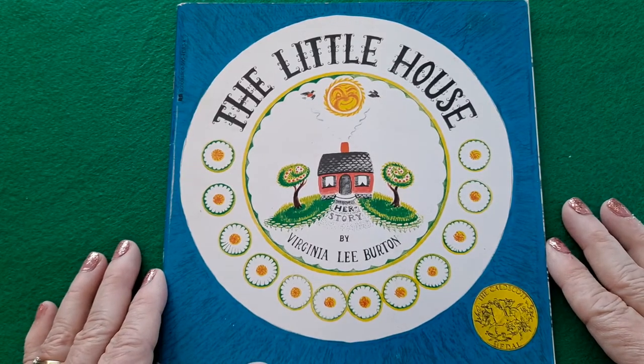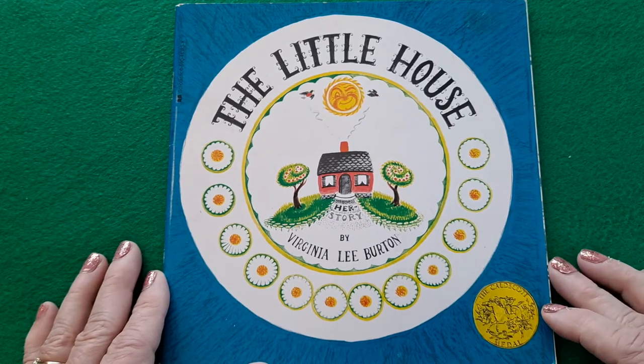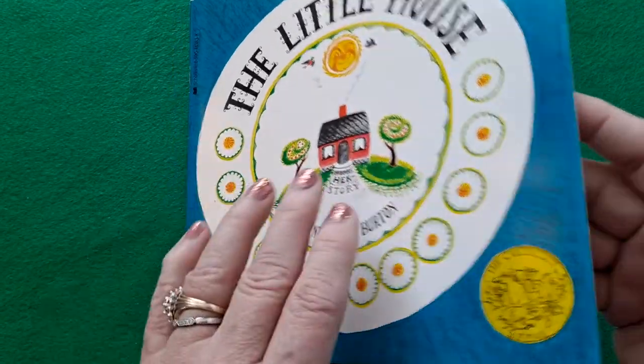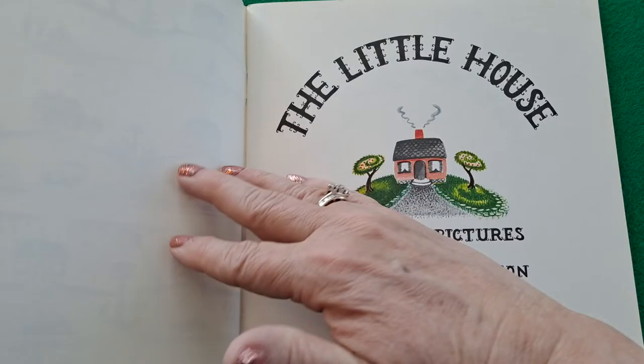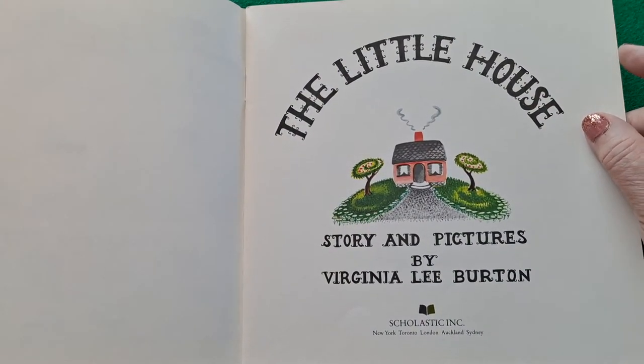Hi! Welcome to Storytime with Gigi. Today we're going to be reading another Caldecott medal-winning story called The Little House. Story and Pictures by Virginia Lee Burton.